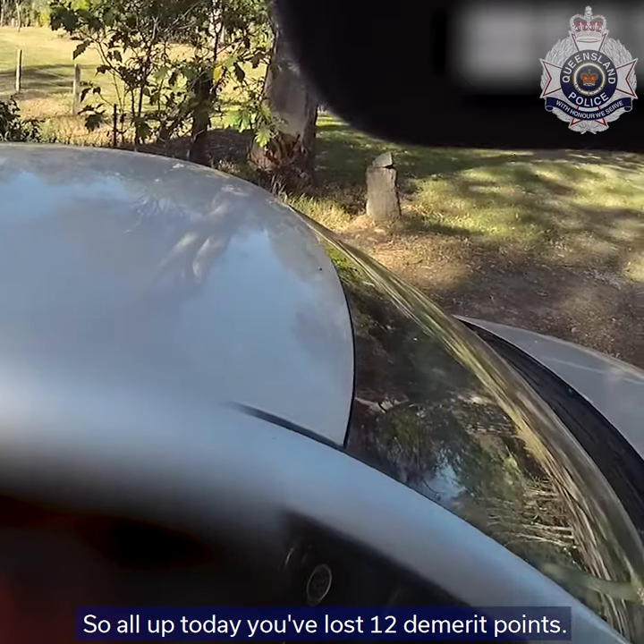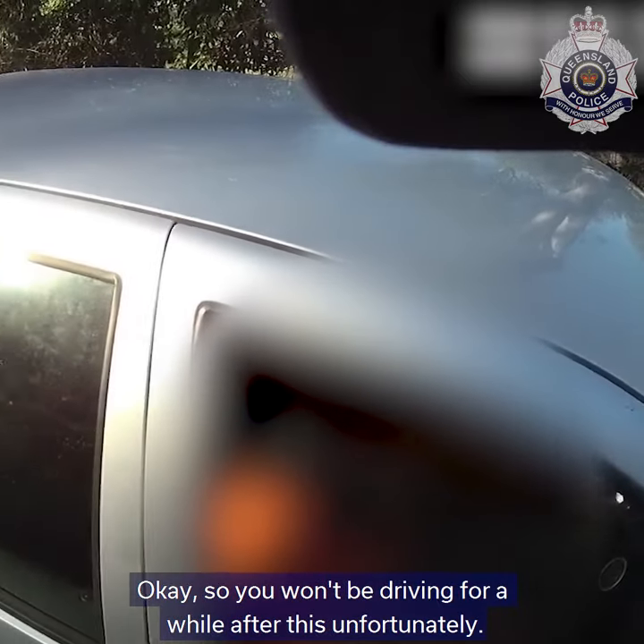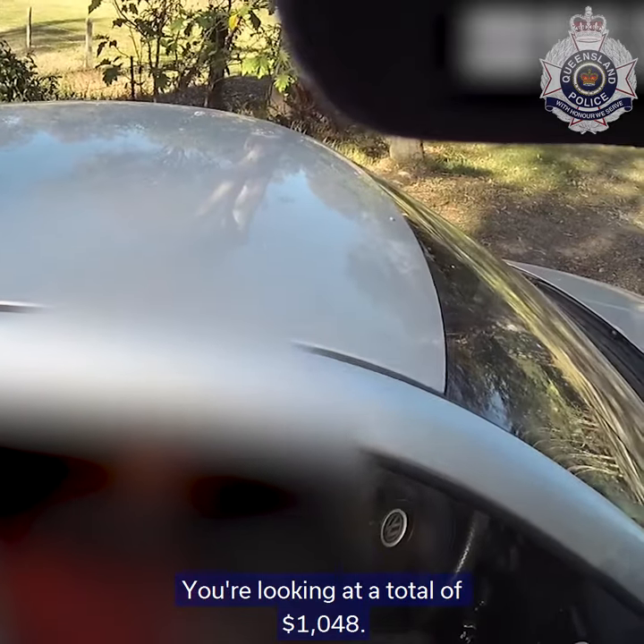So all up today you've lost 12 demerit points, so you won't be driving for a while after this unfortunately. You're looking at a total of $1048.